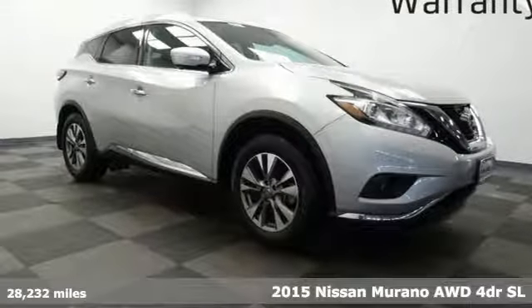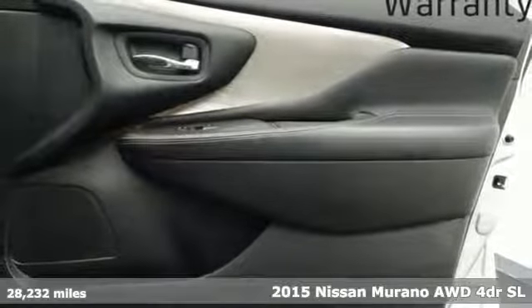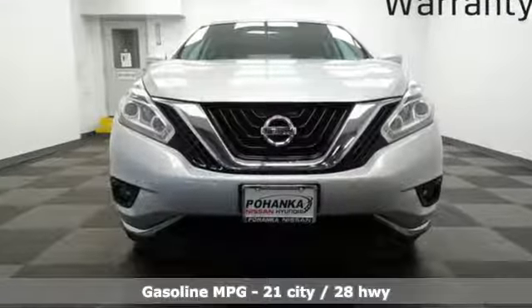It's a 2015 Nissan Murano. It makes a stunning first impression and it doesn't stop there. The Murano is an elevated driving experience for everyone on board. You'll look forward to every drive with features like these.